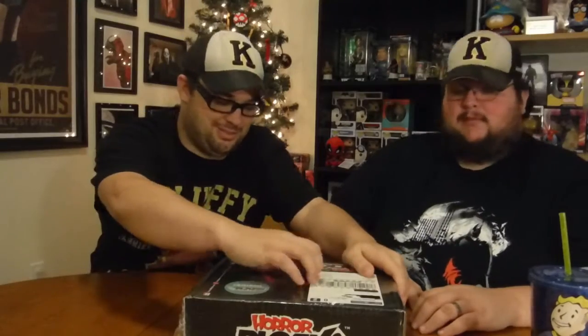What's up nerds! On this episode we're going to be unboxing Horror Block's Grab Block for December. Grab blocks are just leftover stuff from previous blocks. This is December's, so let's go ahead and open it up. They are $10 if you're a subscriber to any of the blocks.